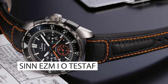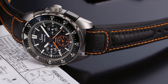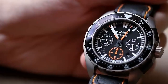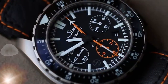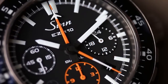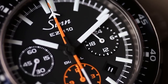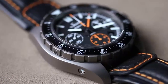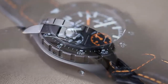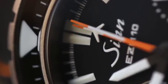Top 9: the Sinn EZM I.O. The Sinn EZM I.O. is a high-performance watch designed for military use, featuring a rugged and durable design with scratch-resistant and anti-reflective sapphire crystal and water resistance up to 200 meters. Its accuracy and reliability are guaranteed by a Swiss-made quartz movement and magnetic field protection system, which can protect the watch's movement from magnetic fields. The watch also has practical functions, including a chronograph, countdown timer, alarm, date display, and a bi-directional rotating bezel that can be used to time events. The large and easy-to-read display ensures that it can be read quickly and easily in low-light conditions.